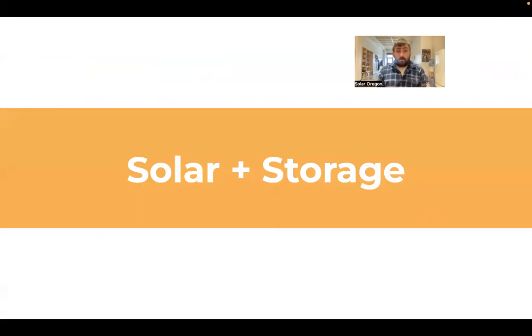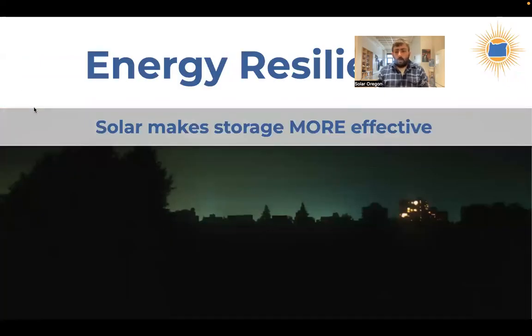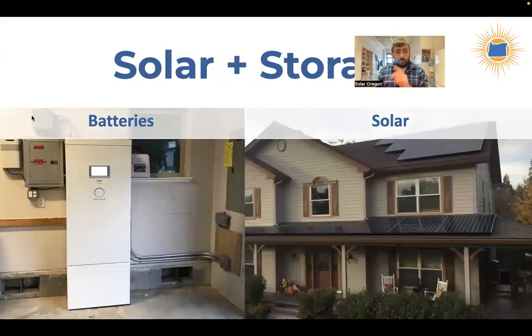A common misconception is that solar automatically lets you use electricity when the grid goes down. That is not true. If you only have a solar system and no battery, your solar system will actually shut down during an outage. However, if you add a battery to your solar system, it's the best of both worlds — your solar can charge the battery, and the battery keeps your solar functional during an outage. That's the combination we call solar plus storage for energy resilience.